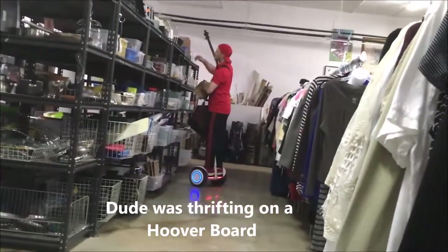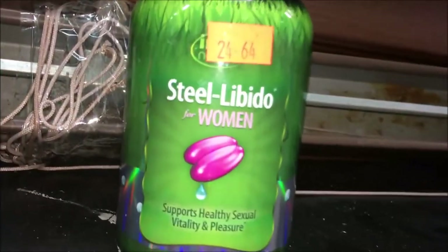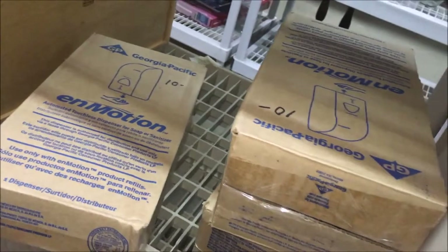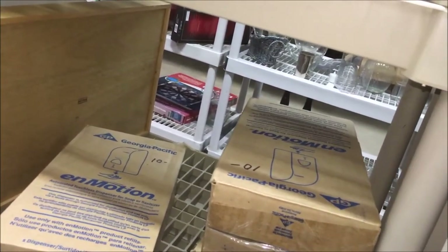I found this randomly on the shelf — a little guy on a motorized vehicle. I'm gonna buy it. It has comps in the $20s. Here's something pretty good: three brand-new soap dispensers. Let me see if I can find good comps on them. They're $10, so with my discount it'll be about $6.50.